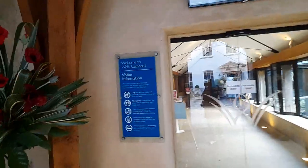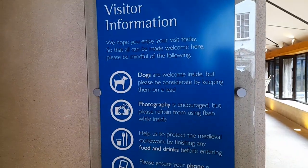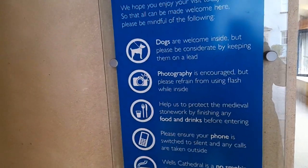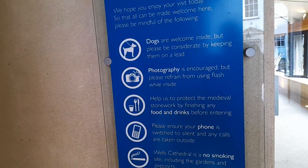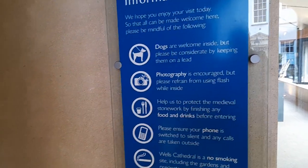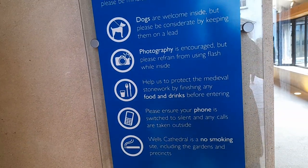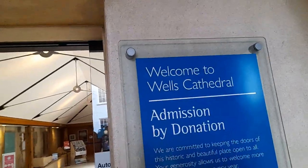This is the visitor information notice. Dogs are welcome inside but please keep them on the lead. Photography is encouraged. Help protect the medieval stonework by finishing any food or drinks before entering. Please ensure your phone is switched to silent, and any calls are to be taken outside. No smoking. There are automatic doors and a television screen inside.